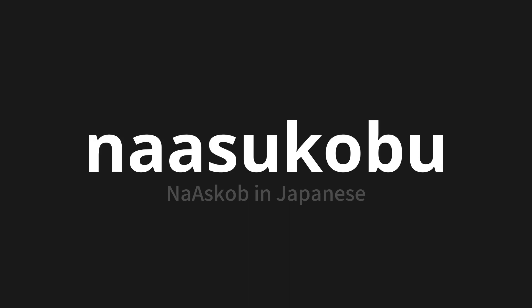One more time. Na-asu-kobu. Na-asu-kobu.